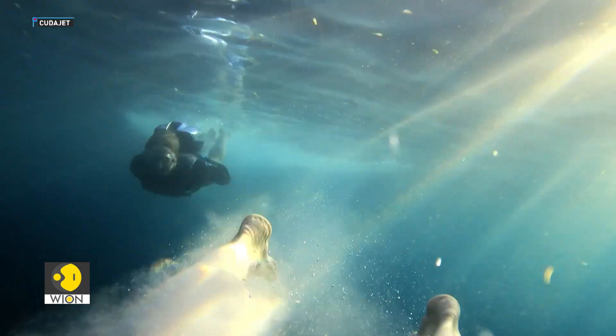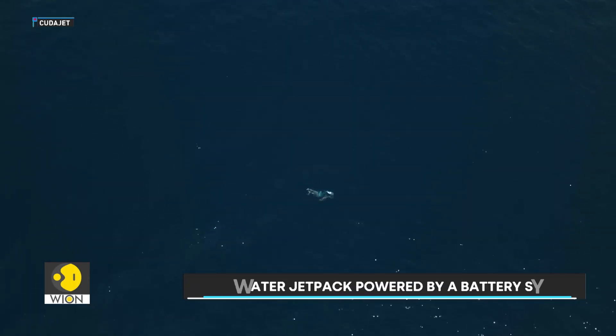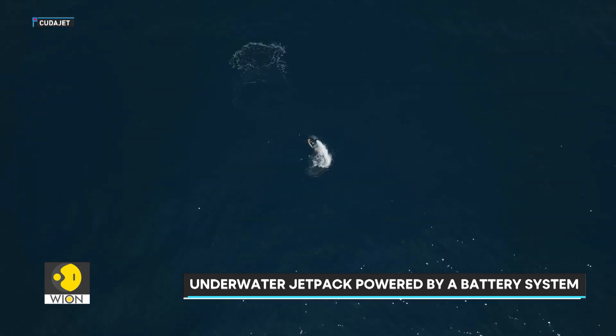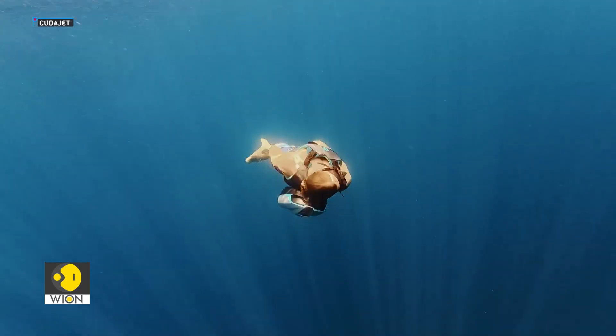The jetpack can perform reliably at depths of up to 40 meters. It runs on an independent battery system, giving users up to 90 minutes of untethered freedom underwater on a single charge. For casual riders, depth is limited to about 3 meters for safety.